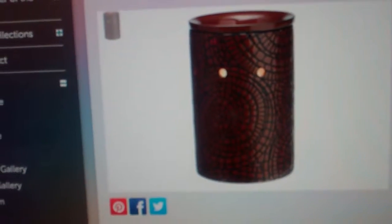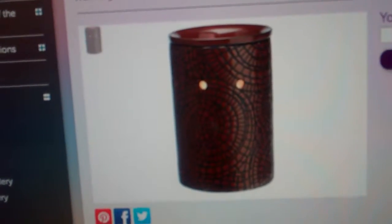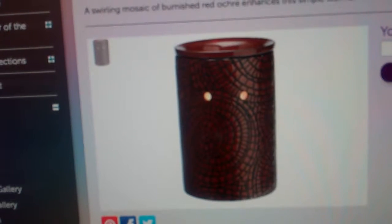This has a really unique look and feel to the pattern on it, with a look and feel of cobbled leather. This warmer is $30 and is part of the Sensi Wickless Deluxe Collection.